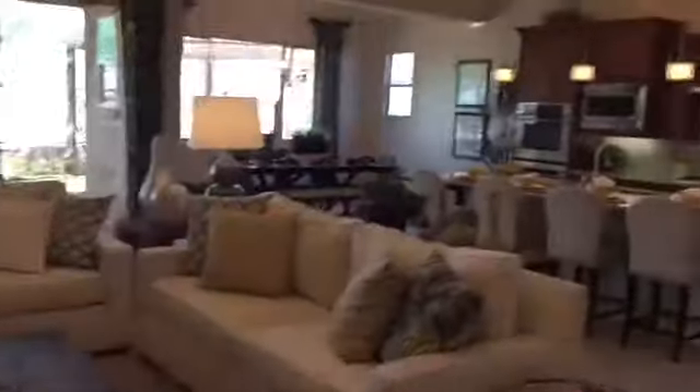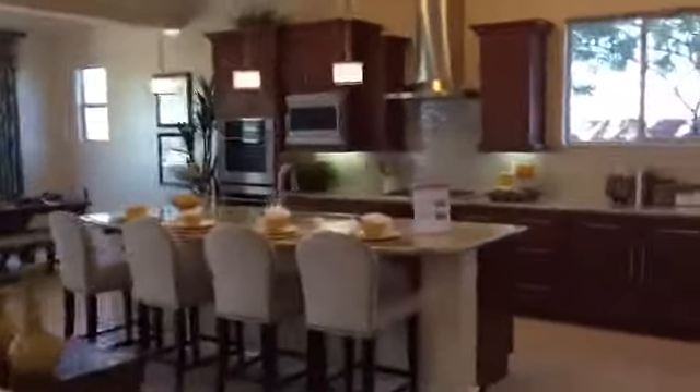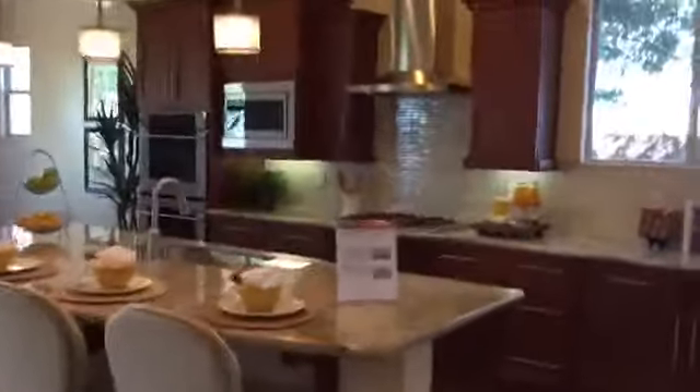This, I believe, is the study up at the front of the house. There's a bathroom here, just a half bath for guests, which is nice — you don't have the kids' toothpaste all over the countertops in there. Wanted to make sure you saw this awesome pantry right here.